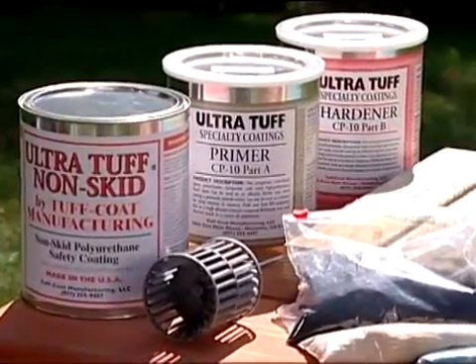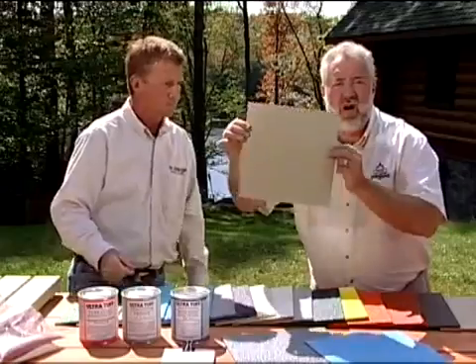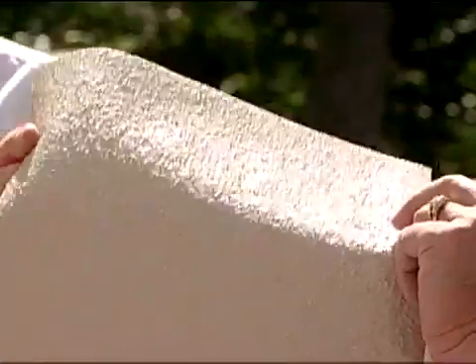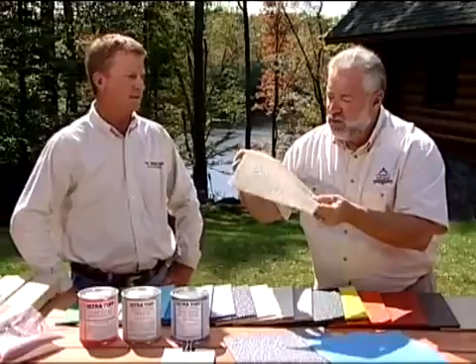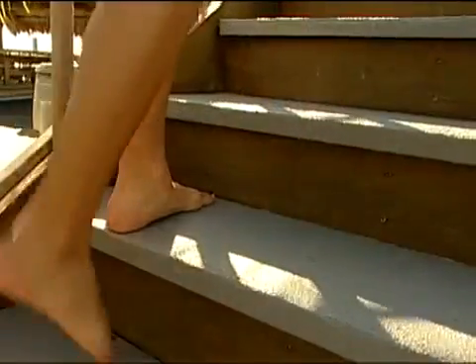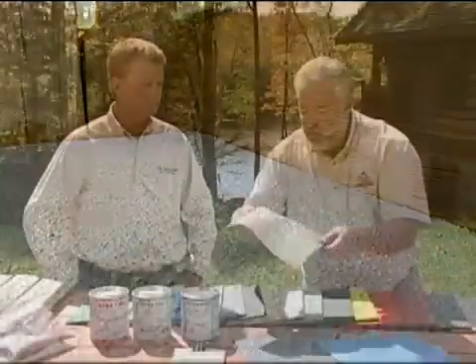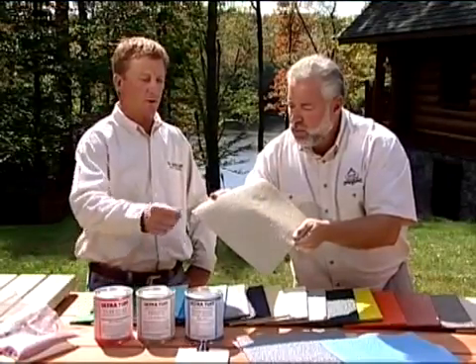Yeah, it's a roll-on or spray-on product. It's very flexible. What do you call this color right here? Because I'm actually thinking about using this color. That's our sand color. Now, this has incredible traction on a barefoot or with deck shoes or something like that. What's in this that gives you that traction? We use recycled rubber granules. We actually have taken recycled tires and had them ground to our specifications.